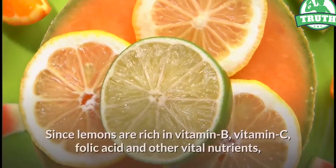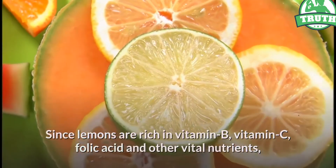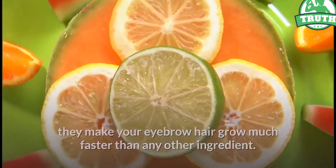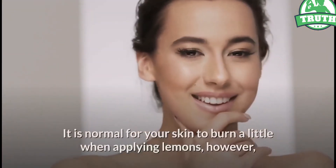Method 8: Lemon. Since lemons are rich in vitamin B, vitamin C, folic acid, and other vital nutrients, they make your eyebrow hair grow much faster than any other ingredient. It is normal for your skin to burn a little when applying lemons.